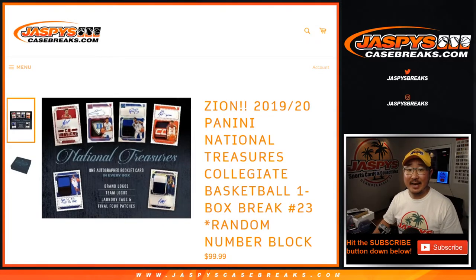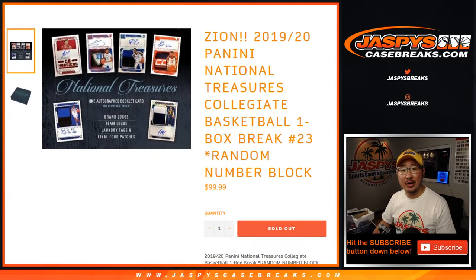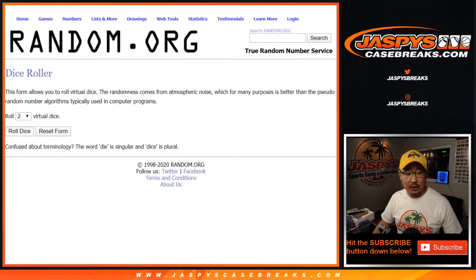Good evening, everyone. This is Joe for Jaspi's CaseBreaks.com coming at you with a one-box break of 2019-2020 Panini National Treasures Collegiate Basketball — random number block break number Jordan, number 23. Big thanks to these folks for getting into it. There are the numbers right here.